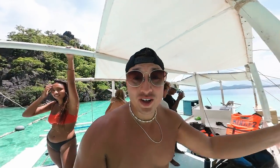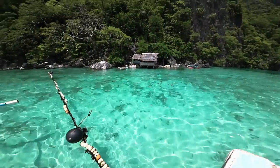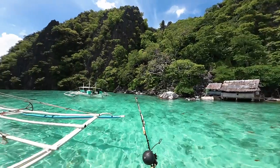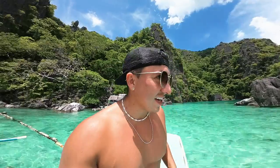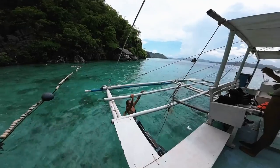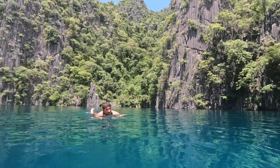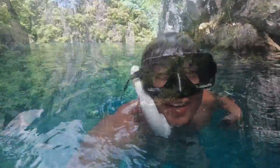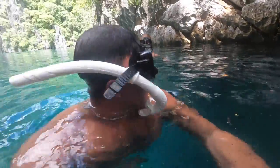We just arrived at Twin Lagoon — just look at this place. The water, I never thought it could actually get clearer than what I've seen in the past, but it can. From here we have to swim to one of the lagoons, and there's also a cave that you have to go under. So let's go explore and see what Twin Lagoon is like. To get to the other side of the lagoon we have to go under a cave — let's do it!